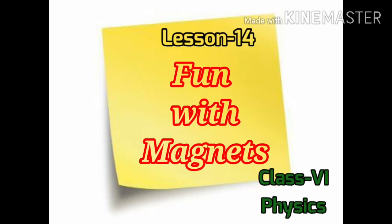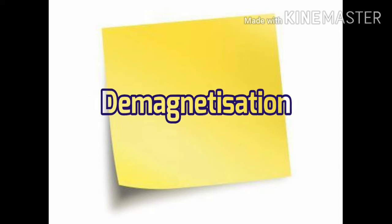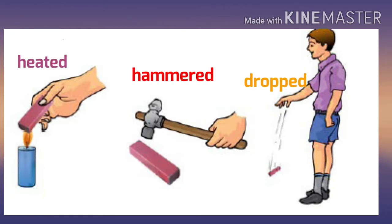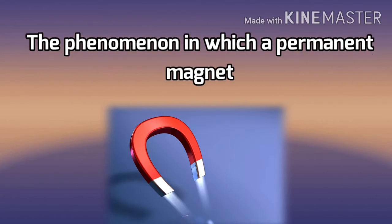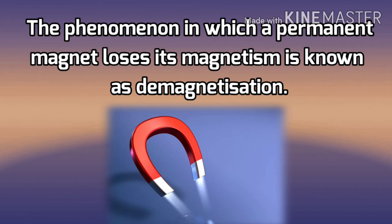Let's continue our next topic: demagnetization. If a magnet is dropped frequently, hammered, or heated, it will lose its magnetism or get demagnetized. The phenomenon in which a permanent magnet loses its magnetism is known as demagnetization.